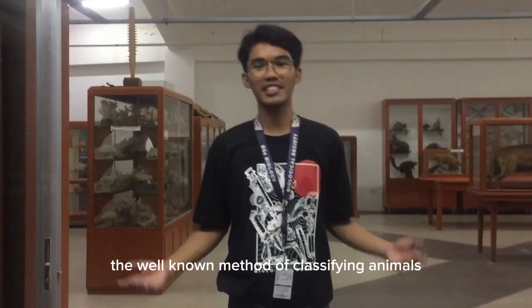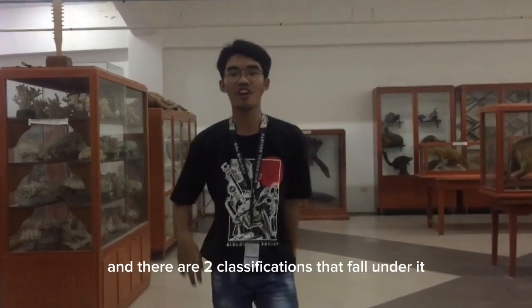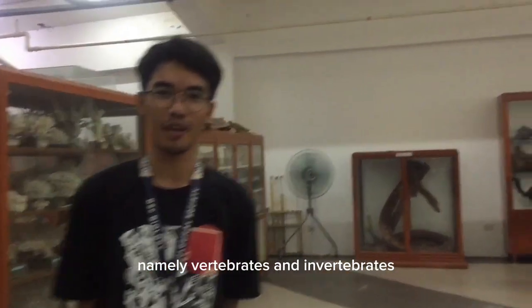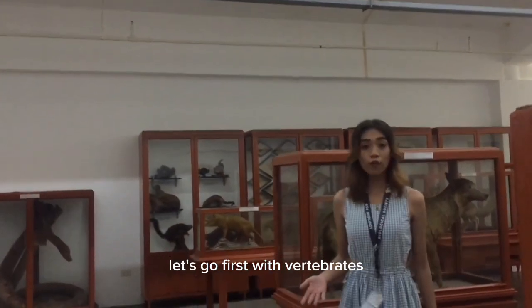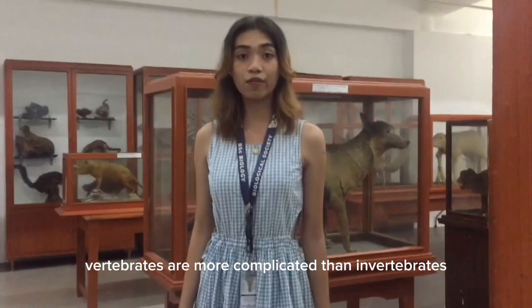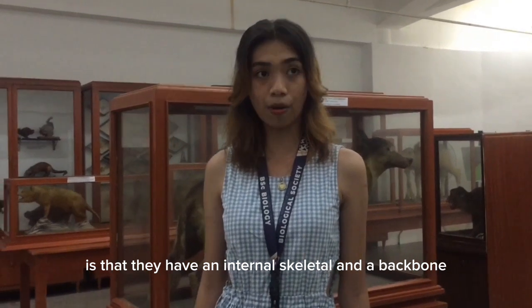The well-known method of classifying animals is based on the presence and absence of the backbone, and there are two classifications that fall under it: vertebrates and invertebrates. Let's go first with vertebrates. Vertebrates are more complicated than invertebrates; their main distinction is that they have an internal skeleton and a backbone.